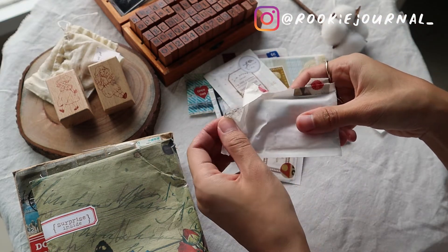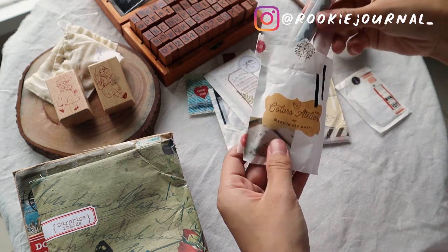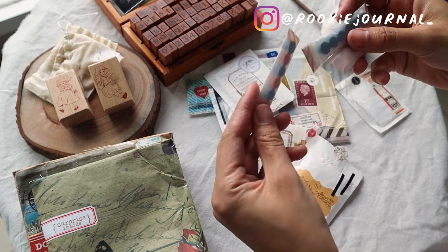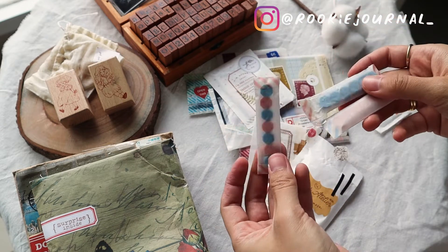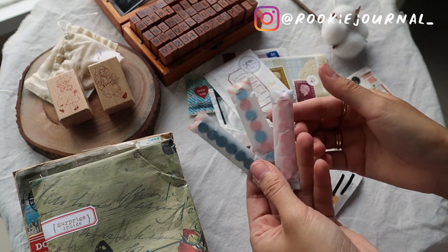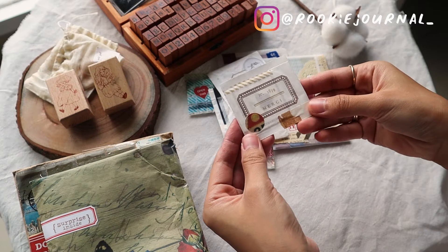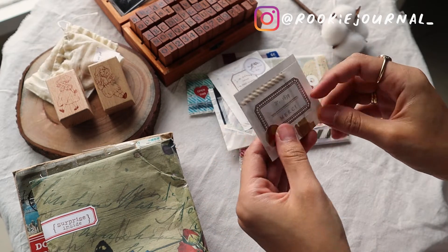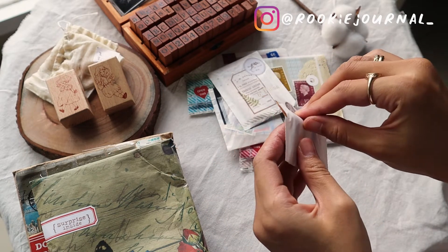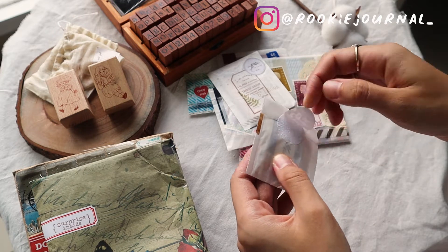I just want to let you know, in pen pal letters it is not necessary at all to give extras to your pen pal, so I hope it doesn't make you feel overwhelmed by seeing this. But if you don't mind gifting some of your collection, of course your pen pal would be so happy.